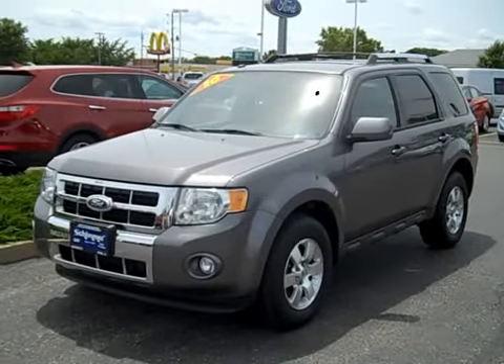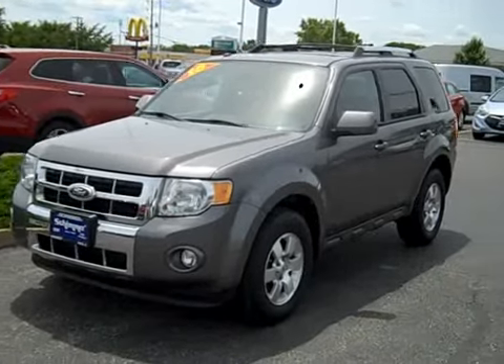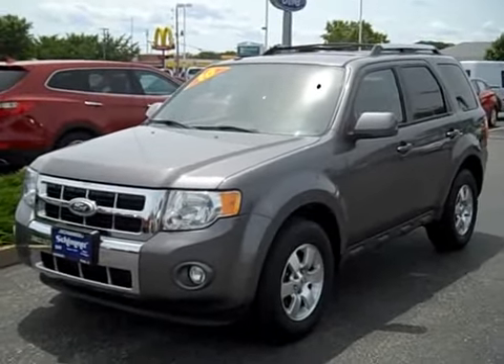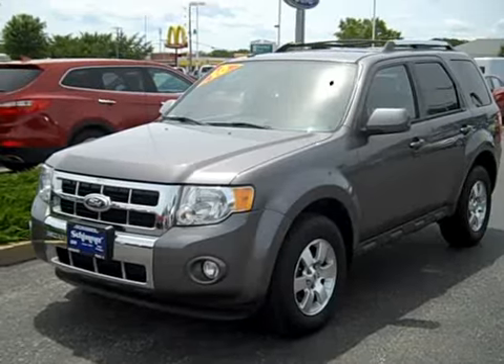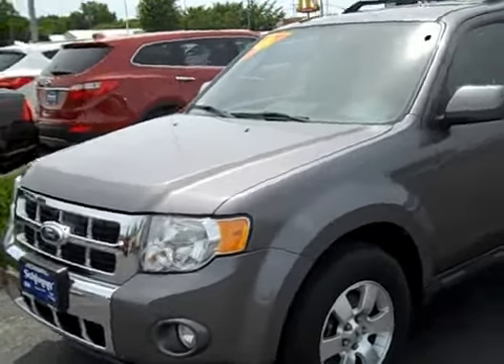Hello everybody, it's Nick here at Shimmer Ford Lincoln and Hyundai in Peru, Illinois. Today we're checking out a 2010 Ford Escape XLT with 50,000 miles. It comes nicely equipped, has a perfect AutoCheck history report with no accidents, and a clean body.